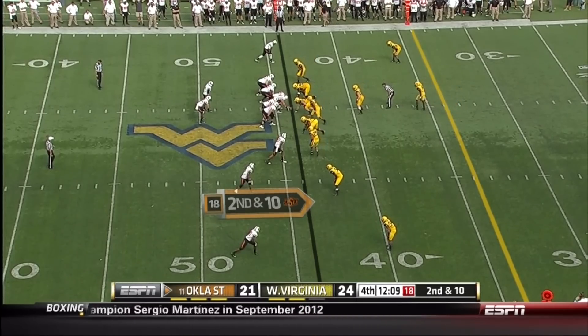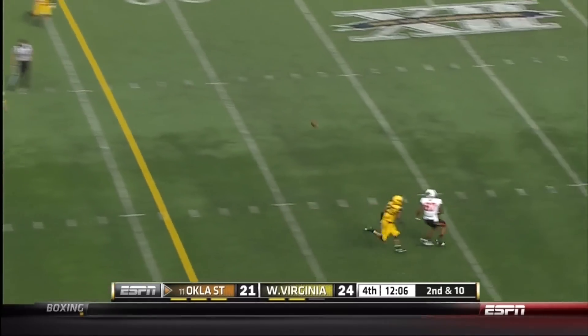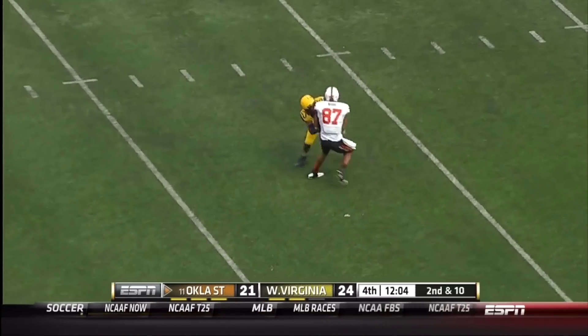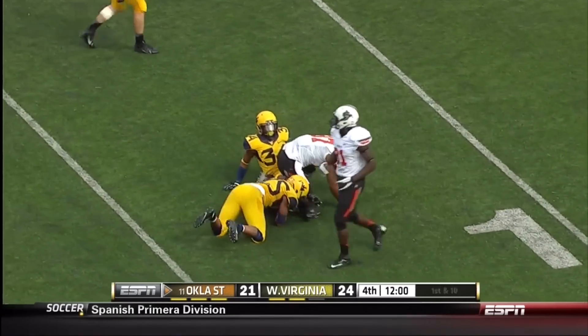And could have been there had it not been for the Stewart drop. There comes the blitz on second and ten. J.W. Walsh right back up the seam again. This one's not dropped by Tracy Moore. He fights his way down to about the 12-yard line.